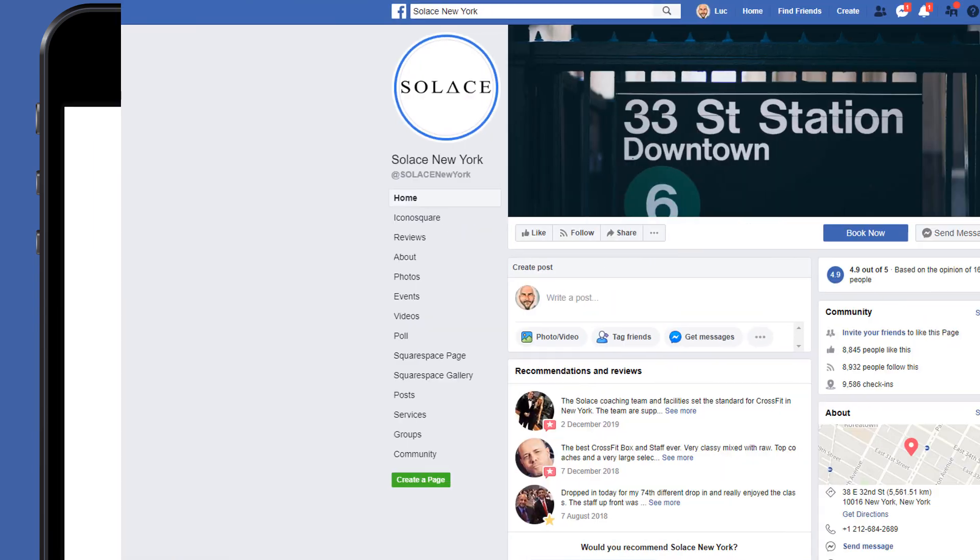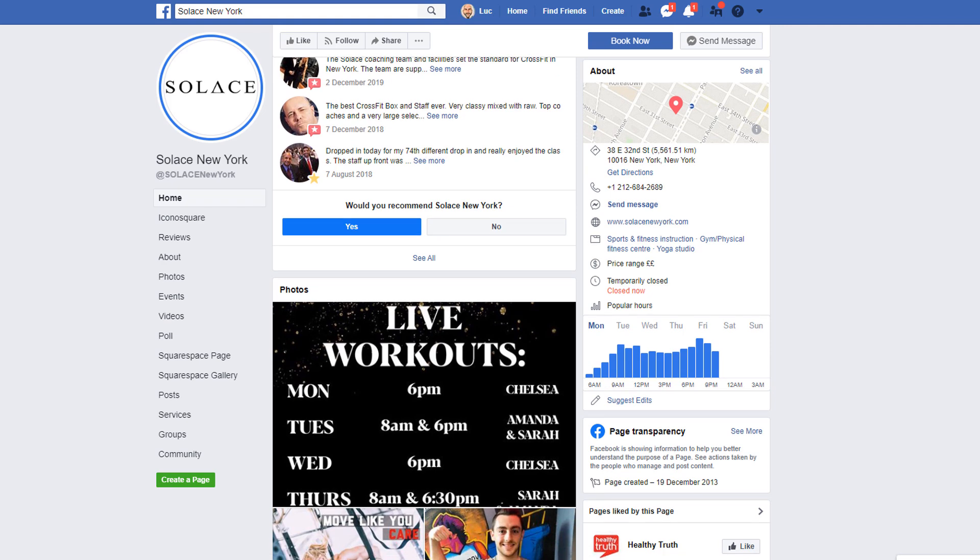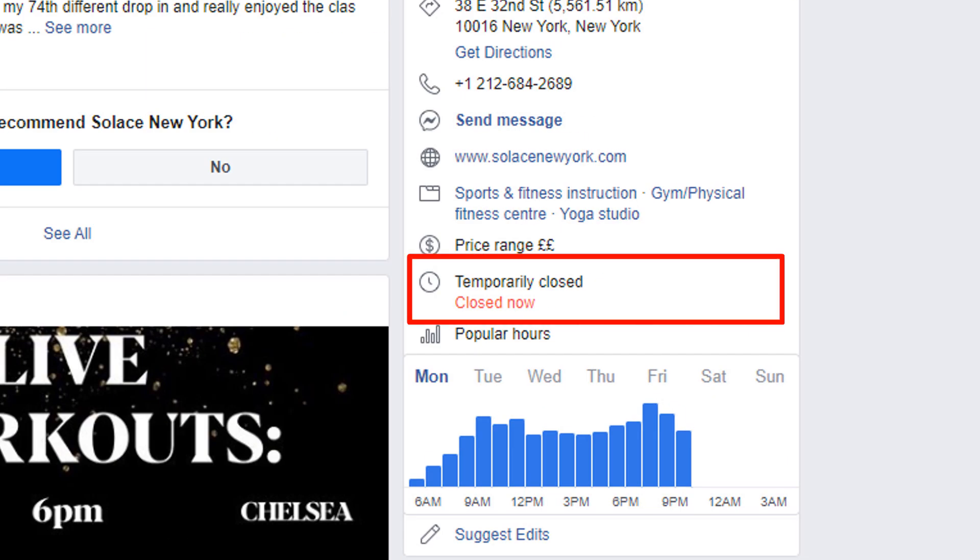This information will also be displayed on your page right under the about section. I feel it's not super obvious but it's better than nothing. If your business is not entirely closed and you have just changed the way you offer services, you can specify these changes on your page. If you run a restaurant for example and are now offering delivery or pickup options, you can add it to your page.